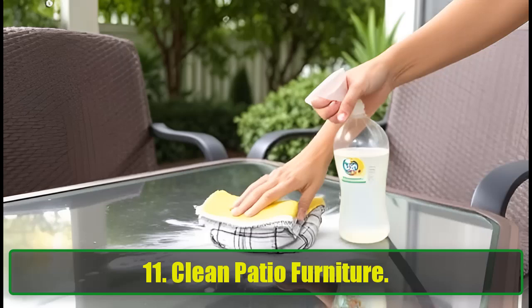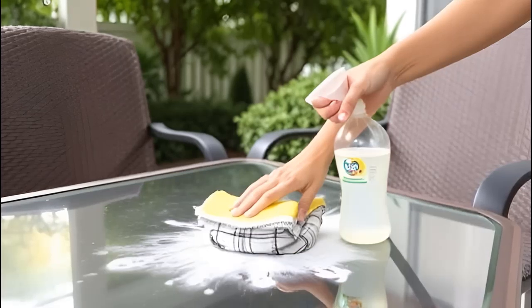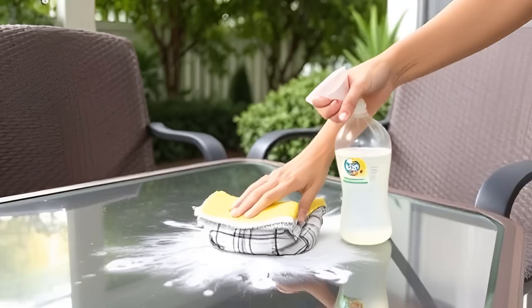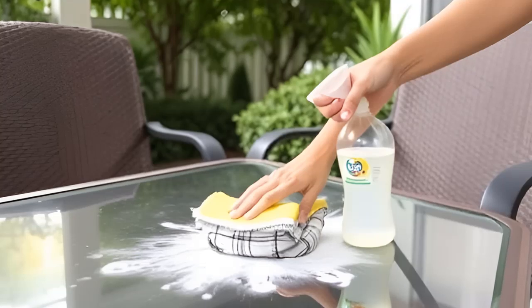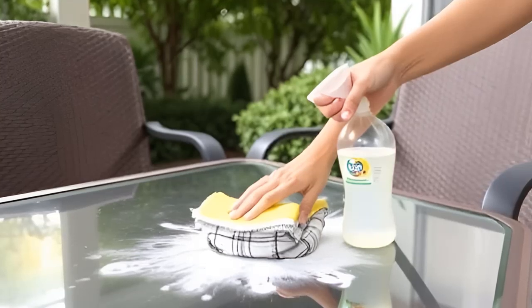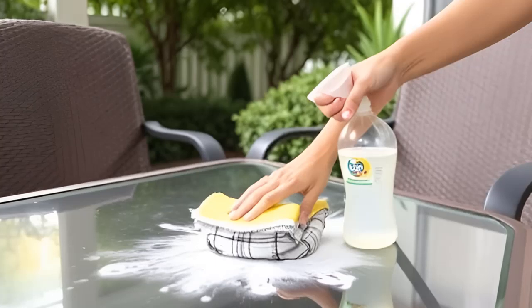11. Clean Patio Furniture. Outdoor furniture takes a beating from the elements, but baking soda can help restore its shine. Mix it with water to create a cleaning solution and use it to wipe down your patio sets. For storage, toss some baking soda in the storage bags to keep everything fresh.